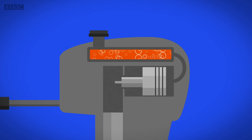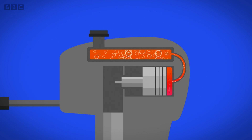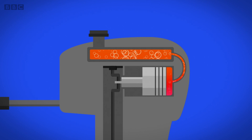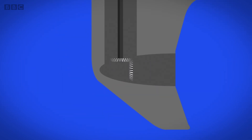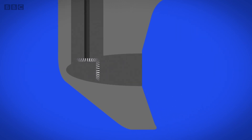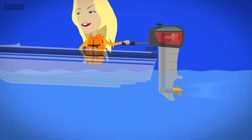As the petrol burns it creates a powerful gas. The gas pushes a long pole called a piston backwards and forwards. As the piston moves it turns a cog at the bottom, and this cog turns another cog attached to the propeller outside the boat. As the propeller spins round and round, it pushes the boat through the water.